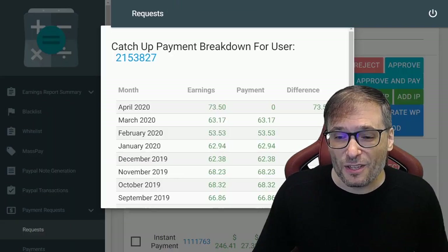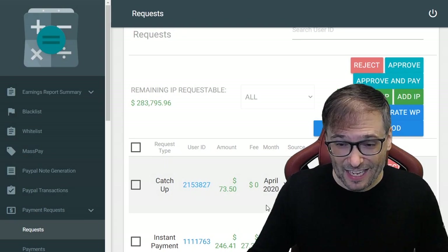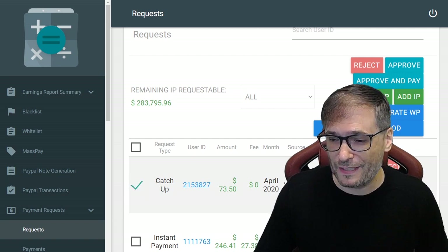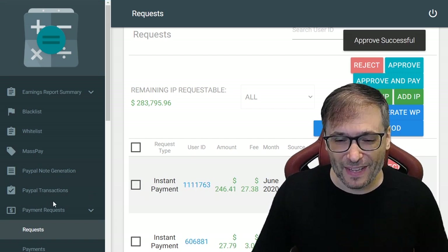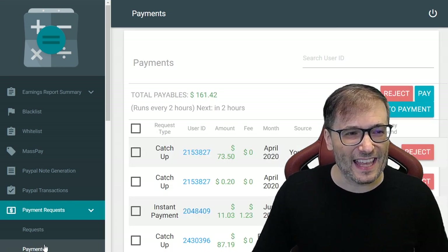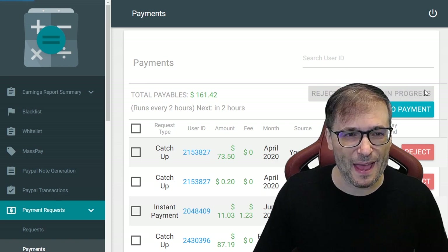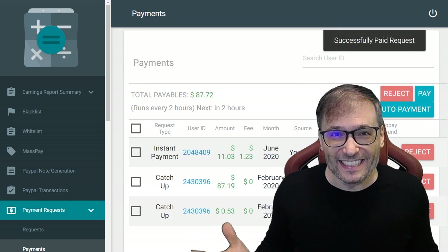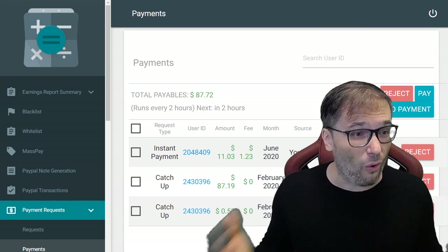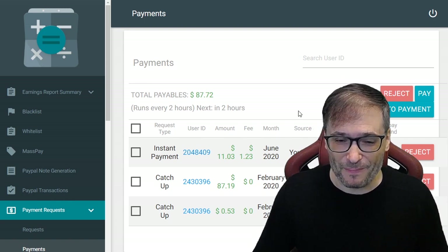To fix that, what he did is he went to his Shiny Freedom Dashboard, just like you can. He clicked catch-up, and now I'm about to approve his catch-up and pay him. The way I do that is I click Payments, and then I see his catch-up here among others, and I just click Pay. That's it! Every day, I look for new catch-up requests or instant payments, and I send them to you as soon as I discover them.